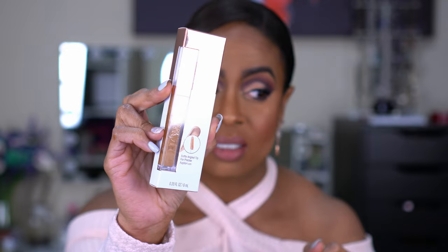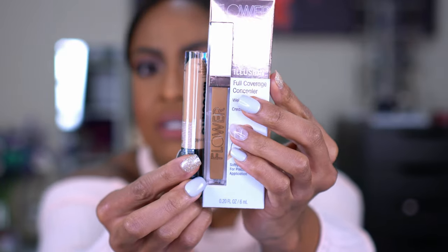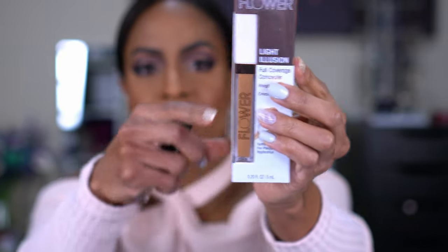I also picked up their Light Illusion Full Coverage Concealer. It says crease proof and weightless, and this is in the shade Medium Deep. I'm not going to open this because I don't want it to go bad. This is a little darker than what I normally wear, but I think it's going to be good. I'm going to compare it to the other one for you guys to see. It'll be good on days when I want to do a little less glam — still enough coverage for my under eyes, but not super brightening, more just every day. That's it from CVS.